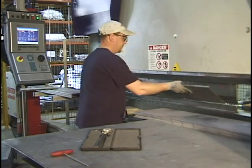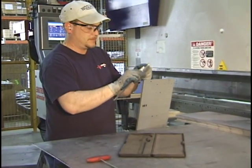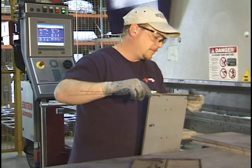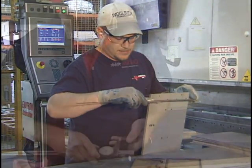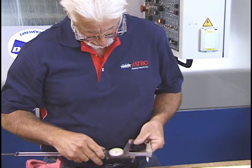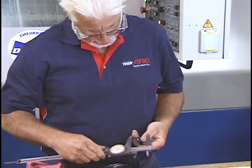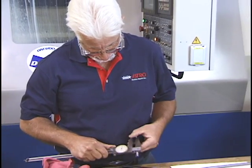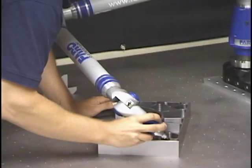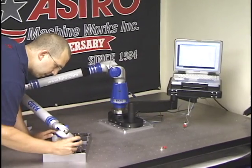In many situations, routine Quality Assurance checks are performed by workers along the production line. Individuals are charged with the responsibility for making certain that their part of the process is done properly and that quality is maintained before it moves on to the next stage of production. Other companies, however, hire specialized Quality Assurance Technicians to carry out intense and very specific testing to guarantee that standards are met.